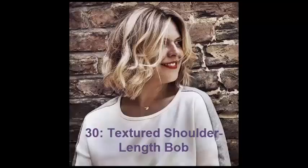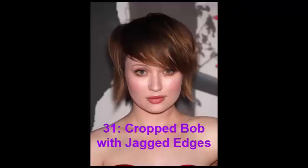No. 30: Textured Shoulder Length Bob. This bob hairstyle for round faces is a great look for thick hair. You get the benefits of having lush volume, but you can diminish the issues associated with hair that takes a long time to dry and an even longer time to style. All you need here is a blow dryer and some curl enhancer.